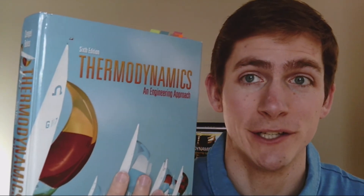Hi guys. Today we're going to be talking about this book, Thermodynamics and Engineering Approach. Now this book is the 6th edition — I think they're up to the 8th edition now. This is the book that I used in my sophomore year of college to learn thermodynamics.